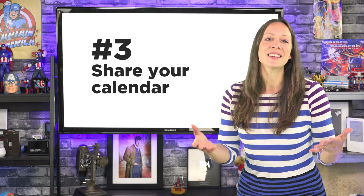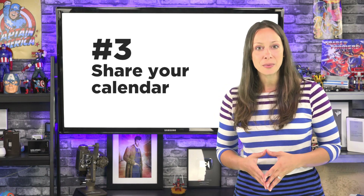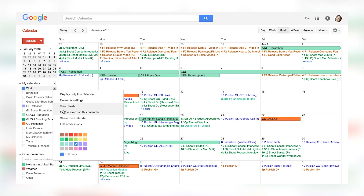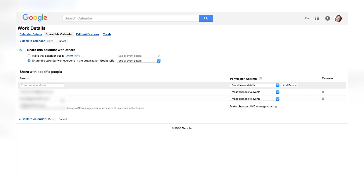Tip number three. Share your calendar with somebody so that you don't have to wonder where they are or if they're even available. Hover over the calendar name, click the drop-down arrow, and choose to share this calendar. Put in their email address and choose how much access you want to give them.